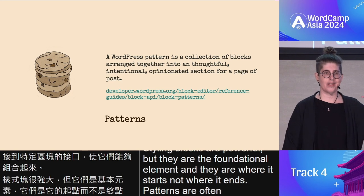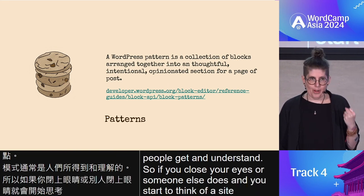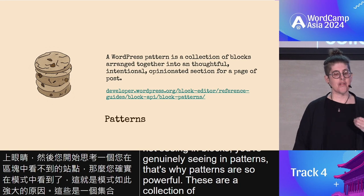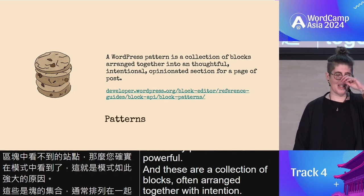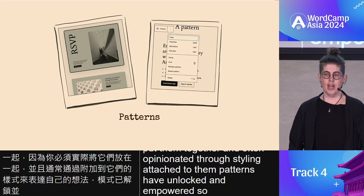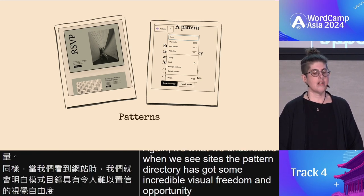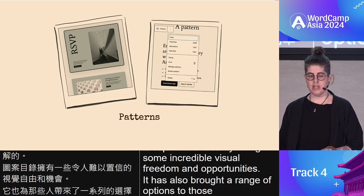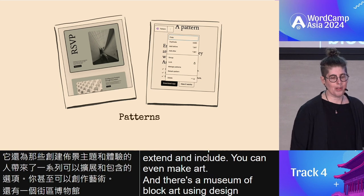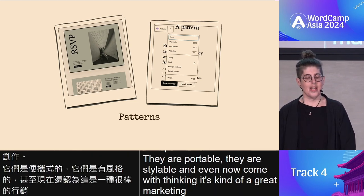Patterns are often what people get and understand. If you close your eyes and start to think of a site, you're not seeing blocks — you're generally seeing patterns. That's why patterns are so powerful. These are a collection of blocks often arranged together with intention and often opinionated through styling attached to them. Patterns have unlocked and empowered so many people. The pattern directory has brought incredible visual freedom and opportunities. You can even make art — there's a museum of block art using design tools. Patterns are portable, stylable, and they even now come with syncing. Patterns are a pivotal element.